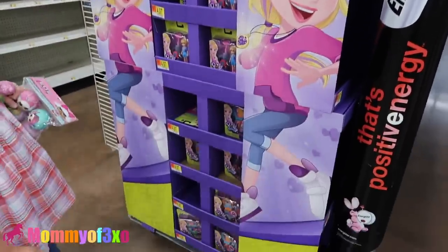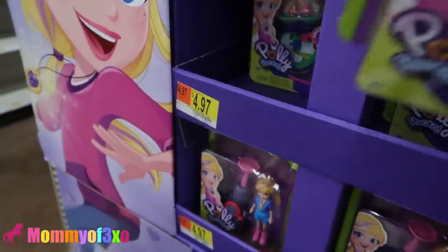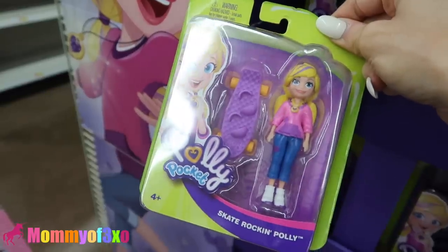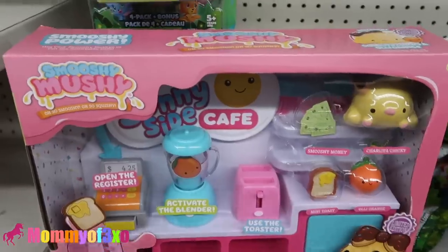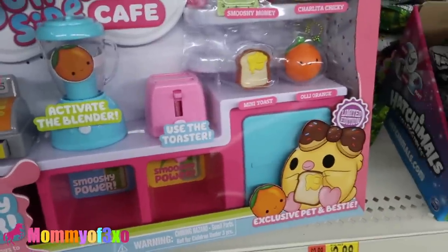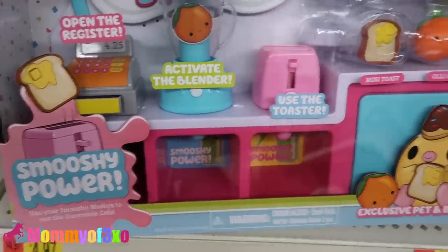They have these little Polly Pocket packs for $4.97. I want the pink one. Doesn't Serenity have a bunch of these? She has the pink one. Skate rocking Polly. We just found these which are brand new - they are Smushy-Mushy. This is the Sunnyside Cafe and it is $19.94 for the whole set.